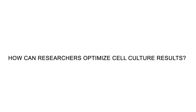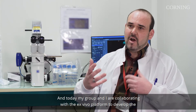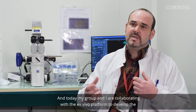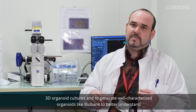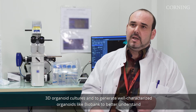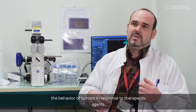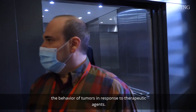Today my group and I are collaborating with the Exvivo platform to develop 3D organoid cultures and to generate well-characterized organoids, like a biobank, to better understand the behavior of tumors in response to therapeutic agents.